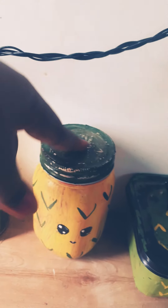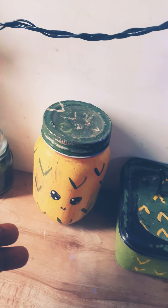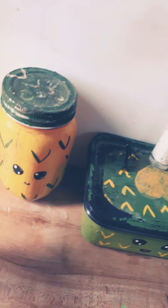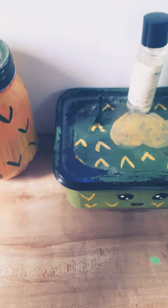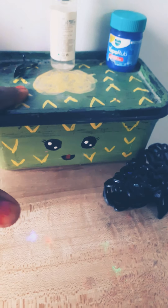This DIY I made because I don't have a simple jar. So I made this DIY and in this I keep money. And this DIY I made myself — it's a chocolate box, so it's so cute.